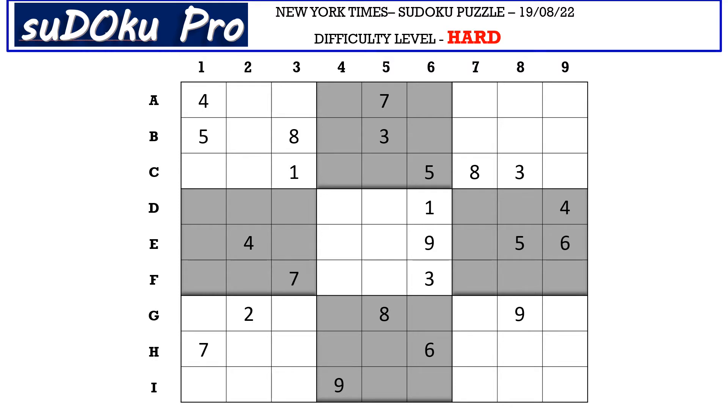Hello and welcome to SurokuPro. This is Oma Maheshwari solving the hard level Suroku puzzle from New York Times dated 19th August 2022. Let's get started.